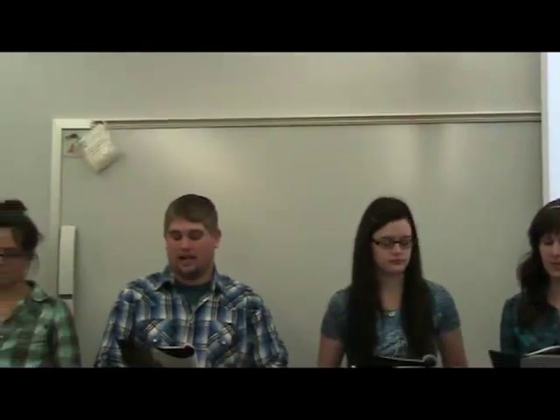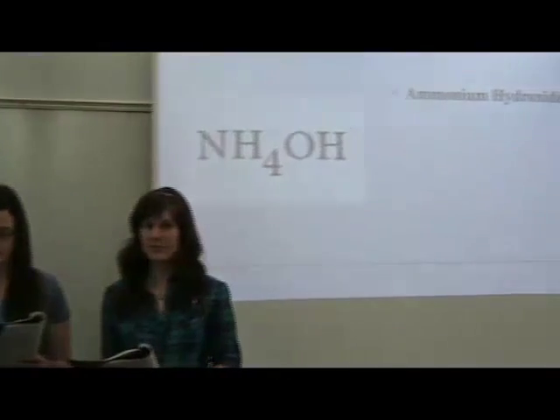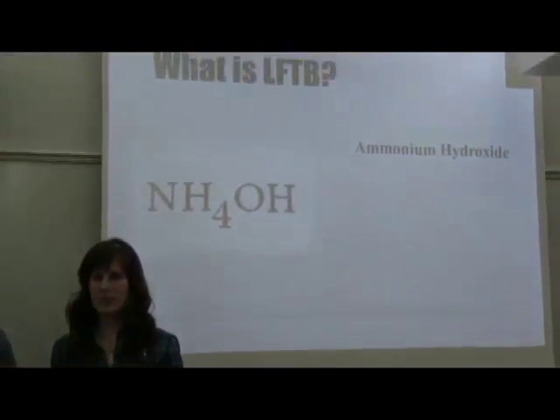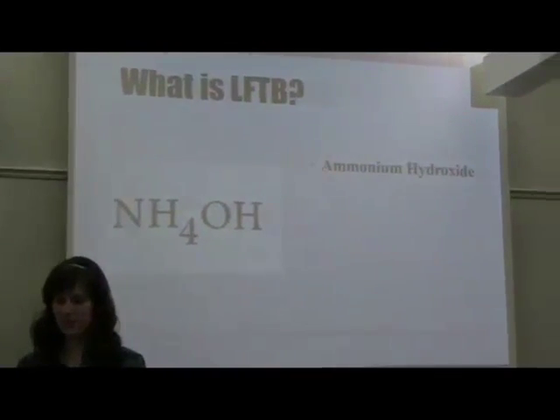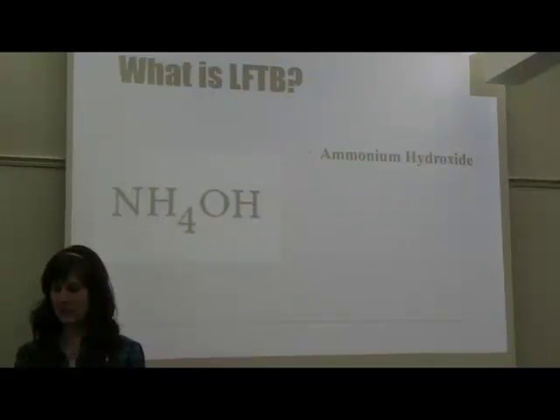Now, when we first heard of pink slime, we may be thinking: what in the world is ammonium hydroxide? Well, we've done the research for you. Ammonium hydroxide has been stated to be safe since 1974 by the Food and Drug Administration. According to the American Meat Institute, pink slime has also been recognized as safe by other organizations such as the World Health Organization, the United States Food and Agriculture Organization, the European Union, and several other countries, according to the Common Sense Agriculture website, March 12, 2012.